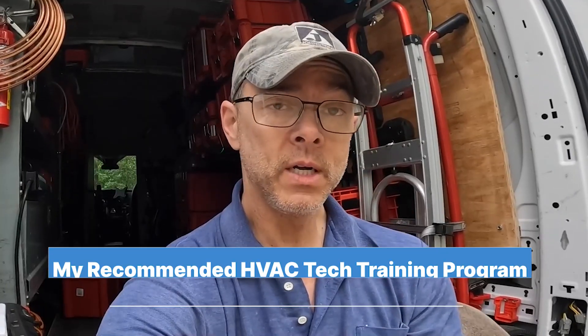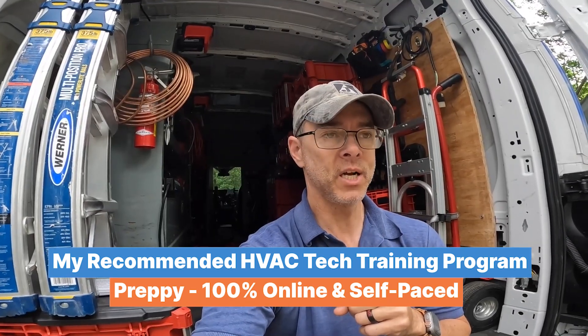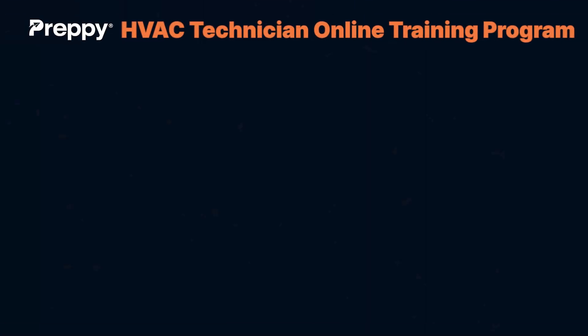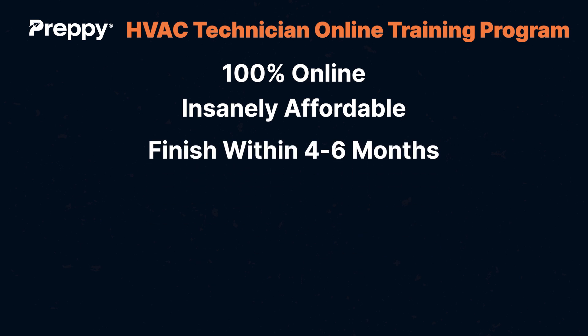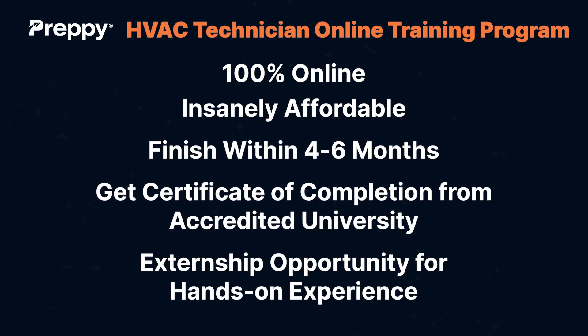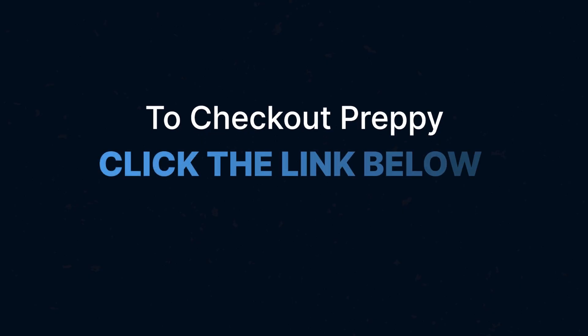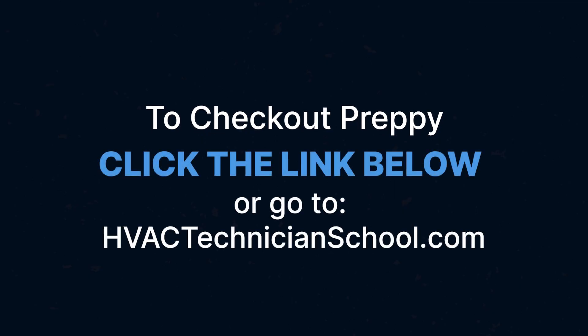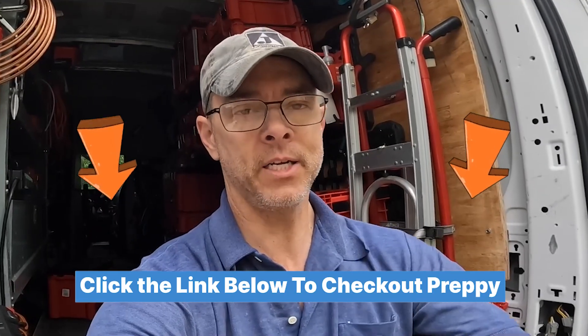So if you would check out Peppy, it's a good idea, especially for people who maybe can't go to a traditional school. Thanks for watching guys, and I'll catch you on the next one.